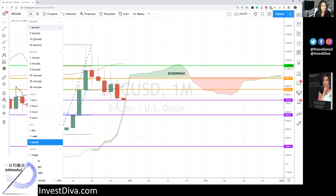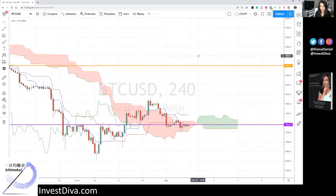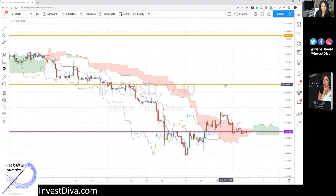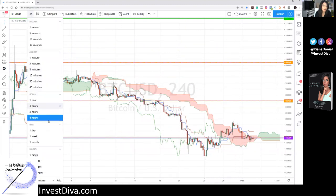Zooming into the 4-hour chart, the cloud is actually flat. We've had some activity, and the future cloud is actually bullish — the pair has been inside the cloud, which is a sign of consolidation. So altogether, we have a bunch of mixed signals when it comes to Ichimoku cloud and Bitcoin.